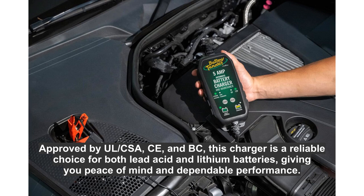Approved by UL, CSA, CE, and NBC, this charger is a reliable choice for both lead acid and lithium batteries, giving you peace of mind and dependable performance.